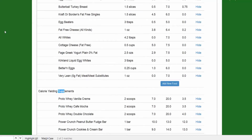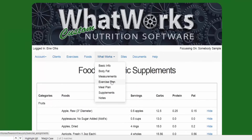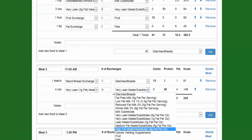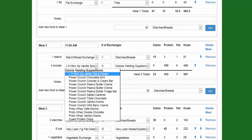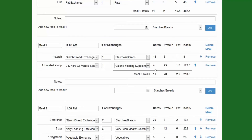When you go to the meal plan and select a calorie-yielding supplement, it allows you to select any supplements from the list. Based on what you've entered, it'll have the right number of carbs and protein. Of course you wouldn't give anybody four servings of protein powder — just one — and that would automatically update the right numbers. So we get 4 carbs, 25 protein, 1.5 grams of fat.